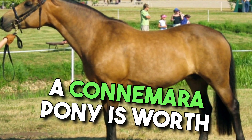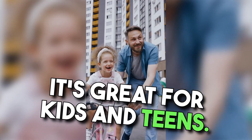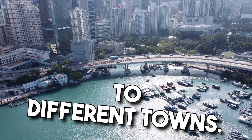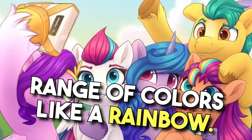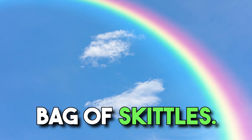A Connemara pony is worth considering for a few reasons. First, it's great for kids and teens. Also, it can transport Sophia to different towns. This particular pony stands out because its coat comes in a wide range of colors like a rainbow. However, Sophia should not try to taste the rainbow like a bag of Skittles.